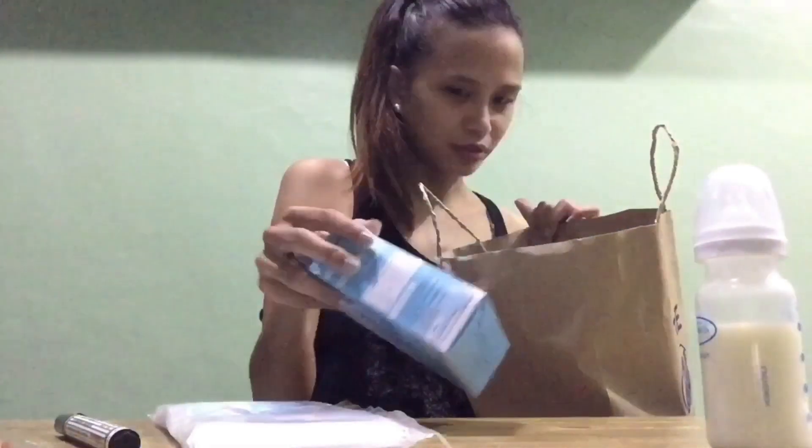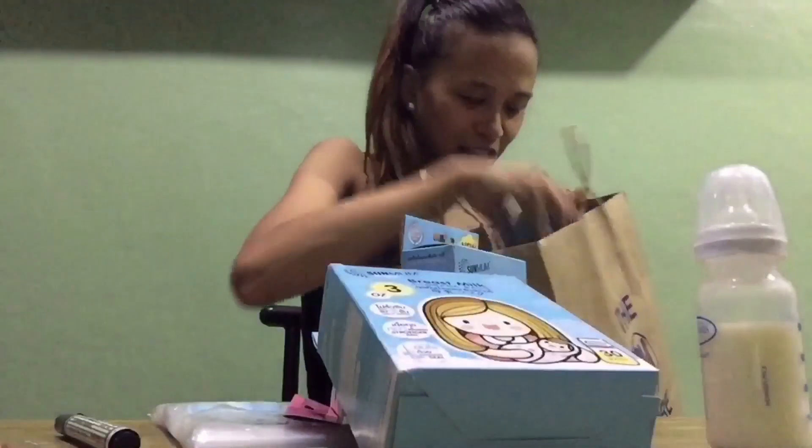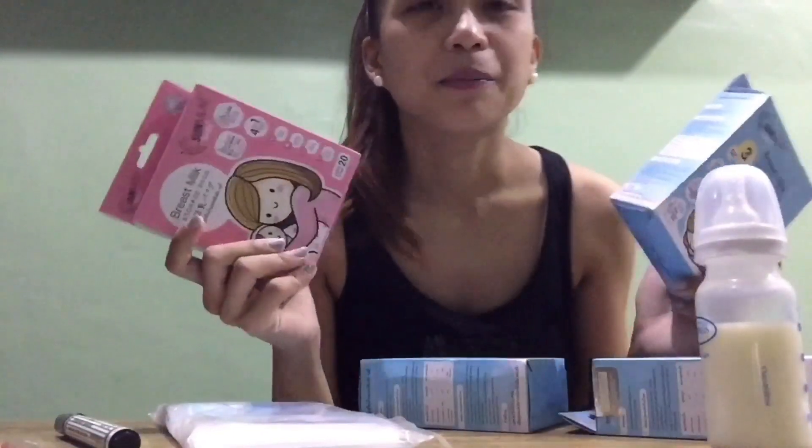By the way, I want to thank Arnie, Raquel Lara, Ruby Lara, Charmaine, and Charmaine's sister — they gave me a lot of storage bags. Thank you so much for the storage bags! You can also buy them at Mercury Drug — they carry quite a few brands now.